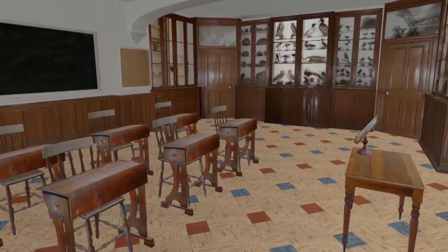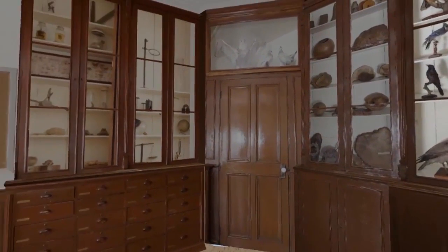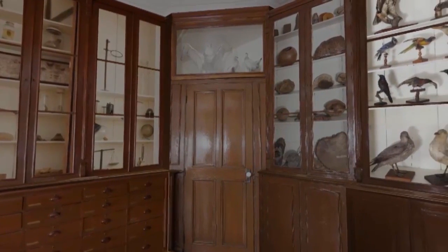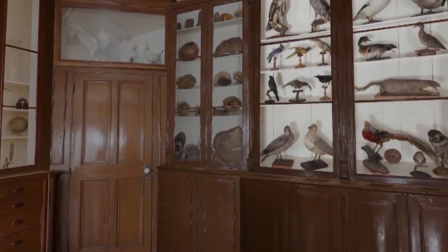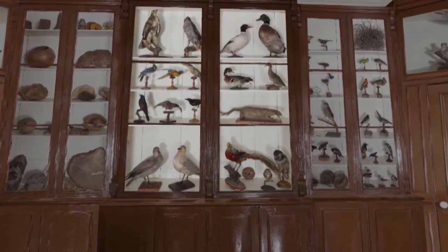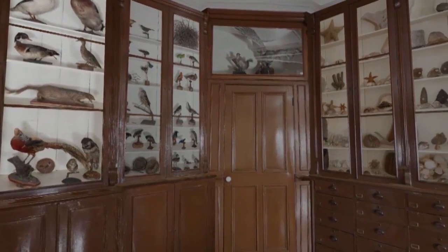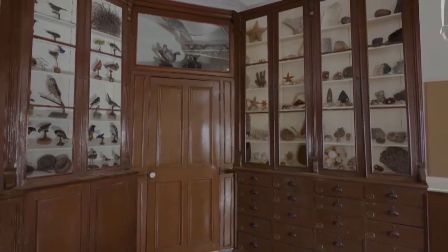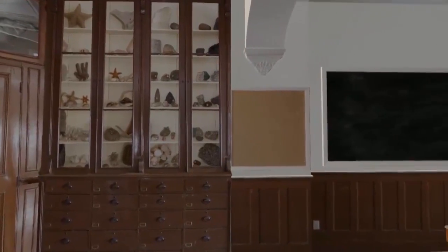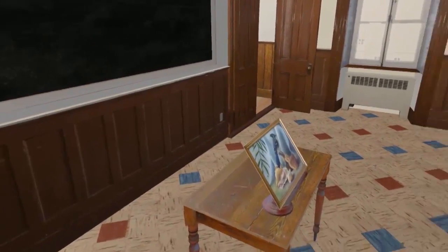Let's move on to the showcase of natural sciences. This showcase takes up the whole back of the classroom. Let's start our viewing from the left. In the 19th and 20th centuries, the reputation of the school was attributable to the wide variety of natural subjects taught. We turn to look at the teacher's desk and observe the classroom with all the students' desks.